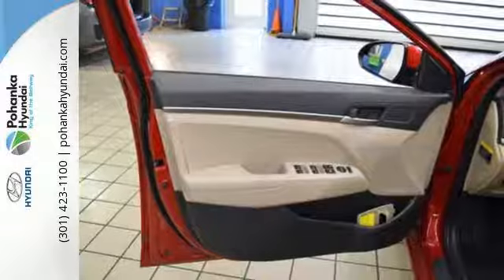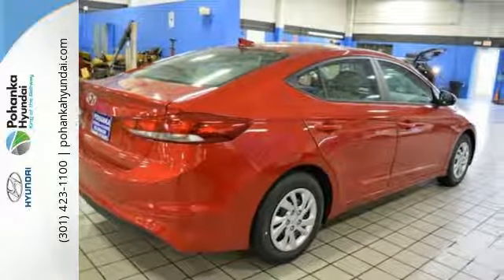Life keeps getting better — upgrade your drive too. Now is the time to drive this Elantra.